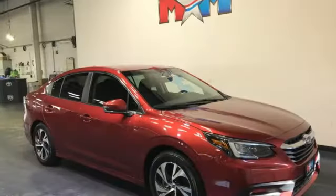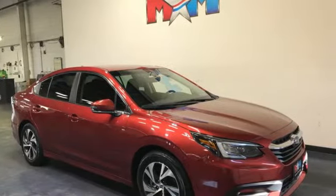Stay safe, drive a Subaru. There's even more to see in person — take it for a test drive today.